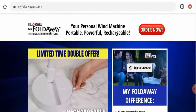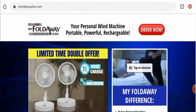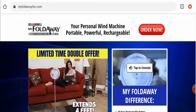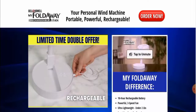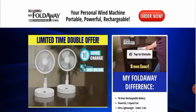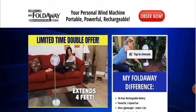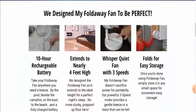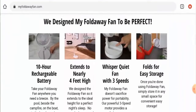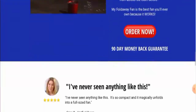People from the United States are very interested to know about this site, so we'll provide you with the complete information of this website. First of all, we'll talk about the website's type and the products they offer. This is an e-commerce site which deals with fans — they offer compact and portable fans, as you can see on the main home page.